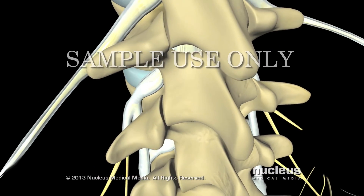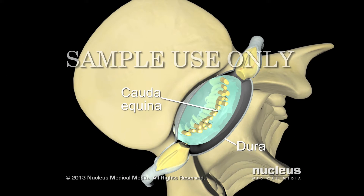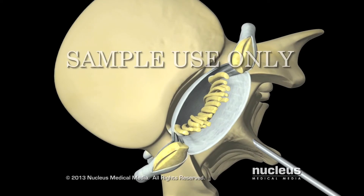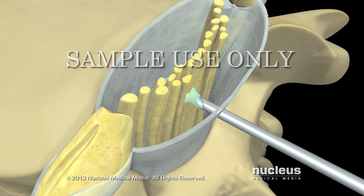Spinal anesthesia involves a single injection of medication into the sac of fluid that surrounds your spinal cord. To reach this fluid sac, the anesthetist will pass a needle through your skin, between the vertebral bones, and finally through spinal ligaments and the dura, which is the protective membrane around your spinal cord. Spinal anesthesia begins working almost immediately after the injection is completed.